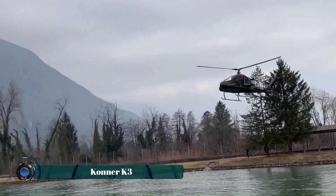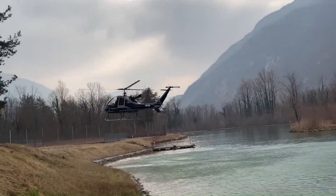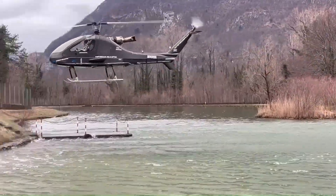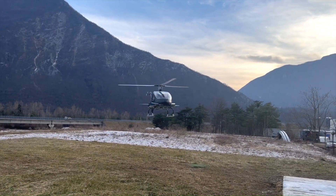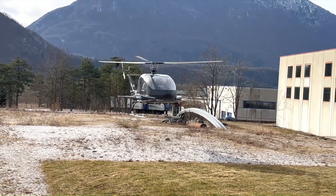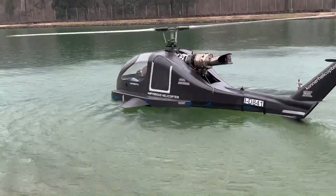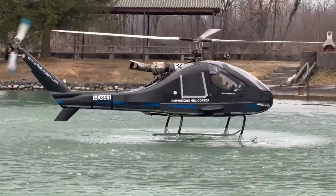The Connor K3 Amphibius is a groundbreaking helicopter designed to redefine the boundaries between air and water. It is the world's first amphibious helicopter capable of taking off and landing directly on water, not just in emergency situations. Equipped with a powerful turbine engine, a hybrid chassis system, and a lightweight carbon fiber frame, the K3 delivers exceptional performance both in the air and on the water, making it a versatile and reliable aircraft for applications including search and rescue, coastal patrol, and recreational activities.